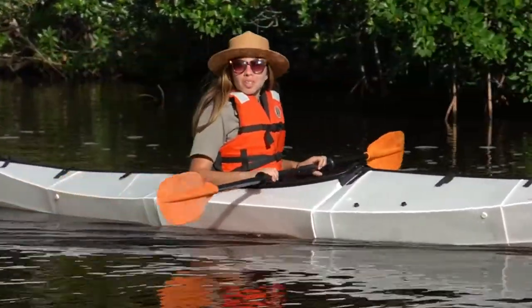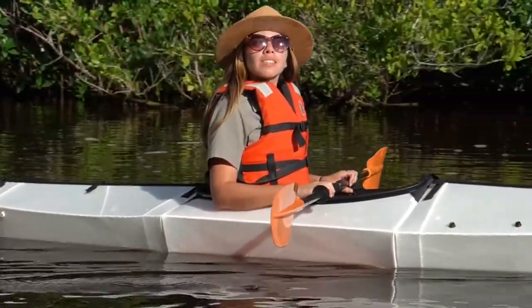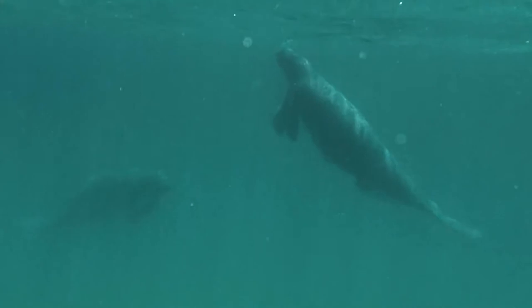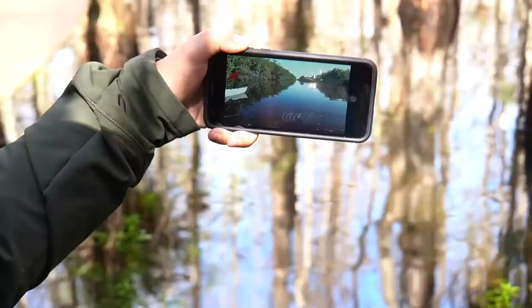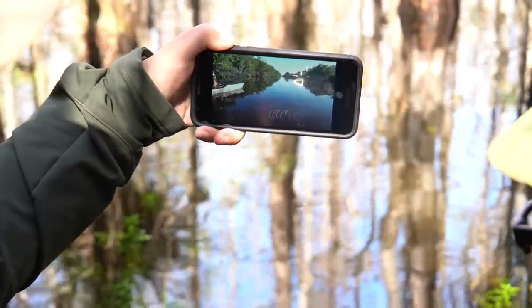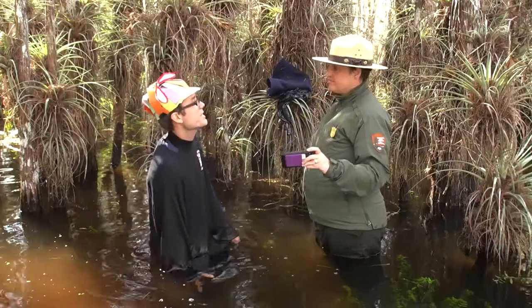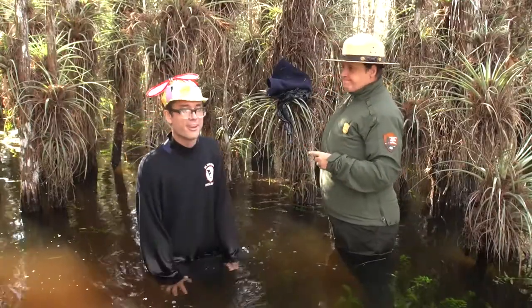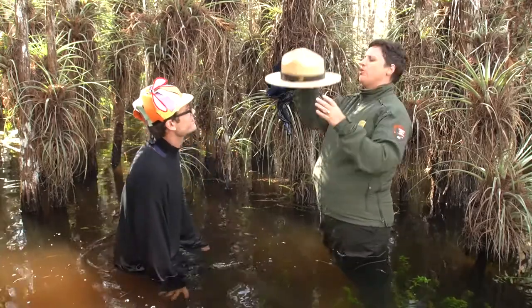Mangroves also protect our coastlines from wind and waves, and they're great places to see wildlife like manatees. So the water changes from fresh to salty along its journey. Sure does. Is that where it ends? Oh no — it keeps going.